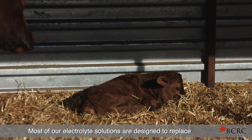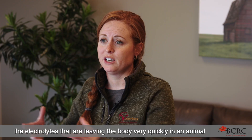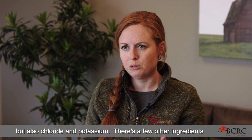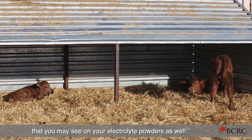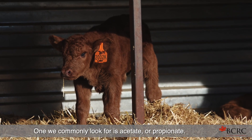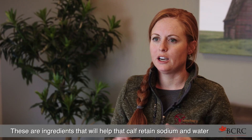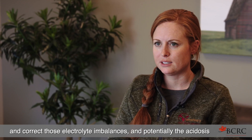Most of our electrolyte solutions are designed to replace the electrolytes that are leaving the body very quickly in an animal experiencing diarrhea. The main one would be sodium, but also chloride and potassium. One ingredient we commonly look for is acetate or propionate, which helps the calf retain sodium and water and correct those electrolyte imbalances and potentially the acidosis as well.